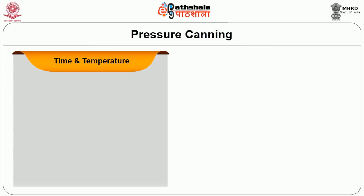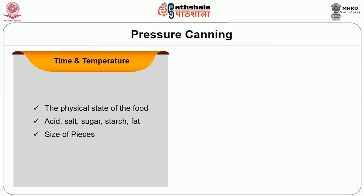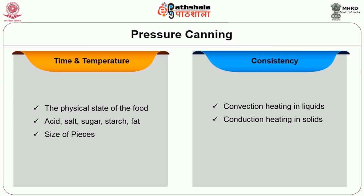The canning time and temperature depends on factors such as the physical state of the food — acid, salt, sugar, starch, fat — or the size of the pieces, or the consistency such as convection heating in liquids, conduction heating in solids, or a combination of both.